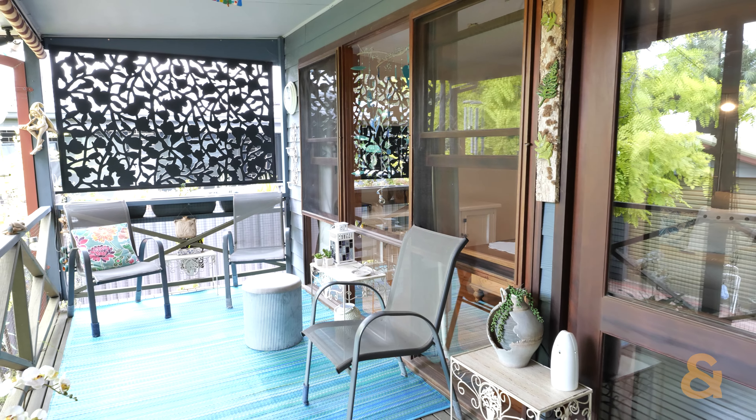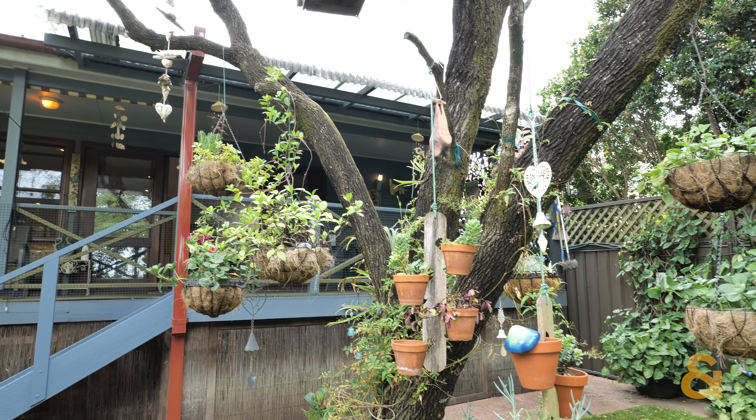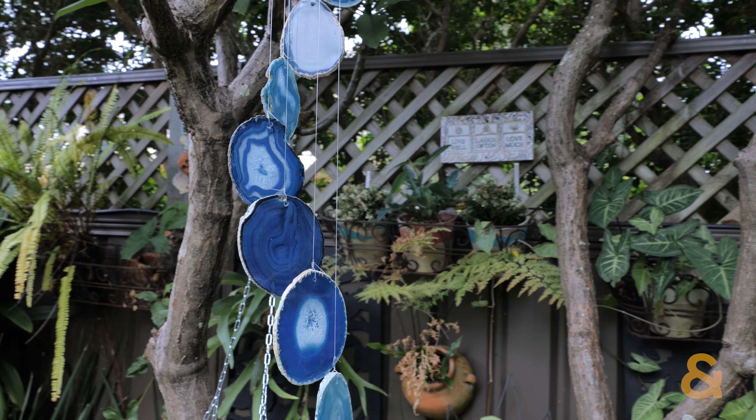As you walk through the open-plan living space, you are greeted immediately with a zen-like garden experience, ready for you to relax and enjoy.